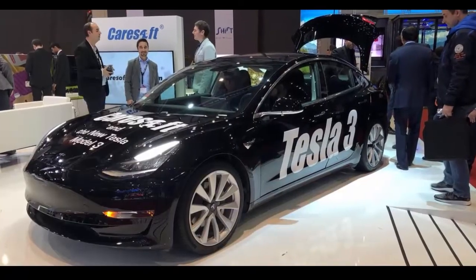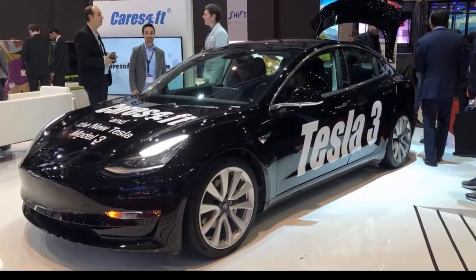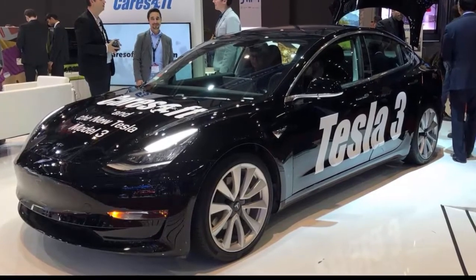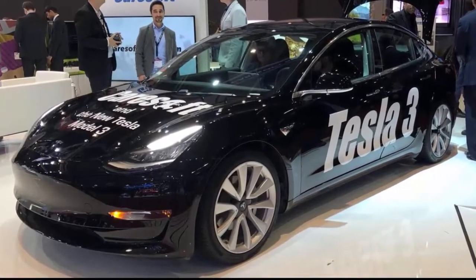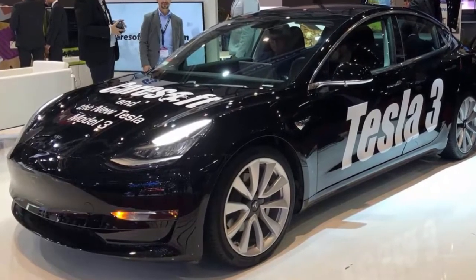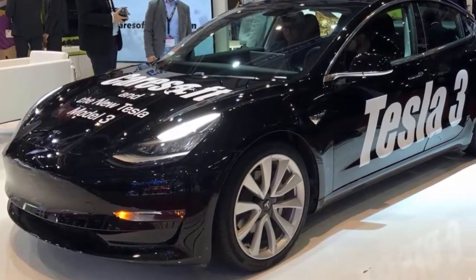The Tesla Model 3 is still several months away from officially launching in Europe, but it nonetheless gets an unofficial debut at the Geneva Auto Show. The California-based automaker didn't come to the show this year, but CarSoft, an engineering and benchmarking automotive firm, brought a Model 3 to the event.